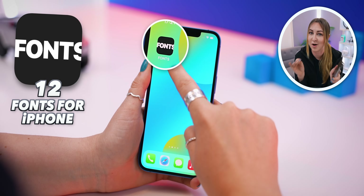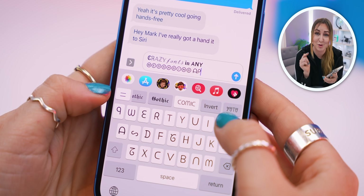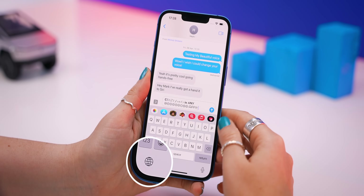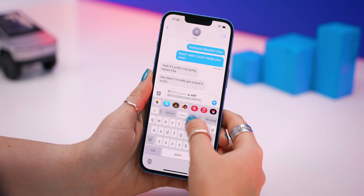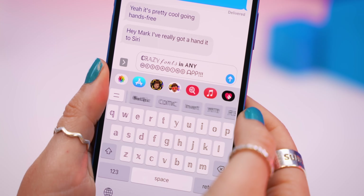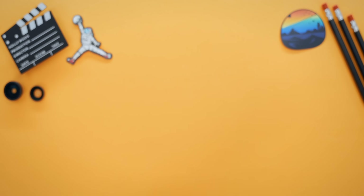While we're talking about keyboards, check this one out. It's called Fonts for iPhone, and you install it the exact same way, but now you get crazy fonts in any app. To open it you just click and hold the globe icon, then select Fonts Keyboard, and now you have a bunch of different fonts to choose from. Some of them you do have to pay for, but most of them are free, and honestly it makes your texts and messages stand out a lot.